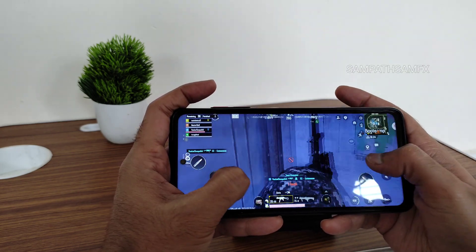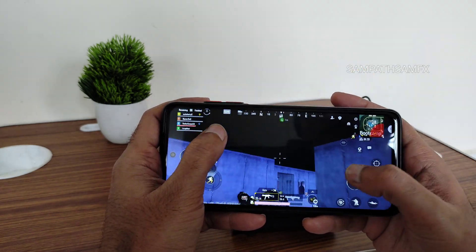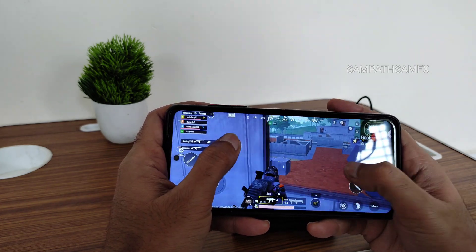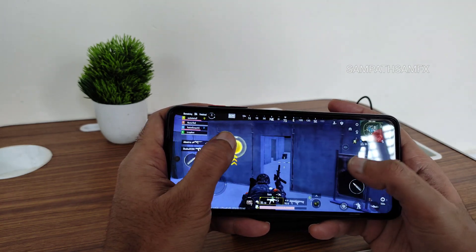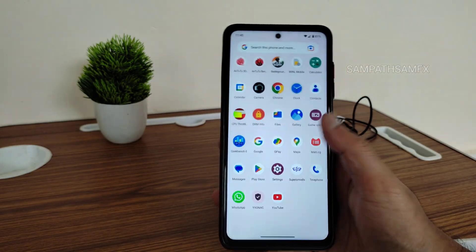The gameplay is really good — I didn't face any lag whatsoever. That's how the gameplay is on Superior OS, and everything is working fine in this ROM.